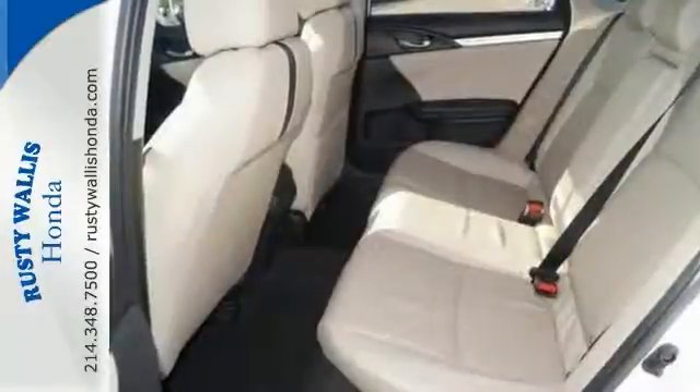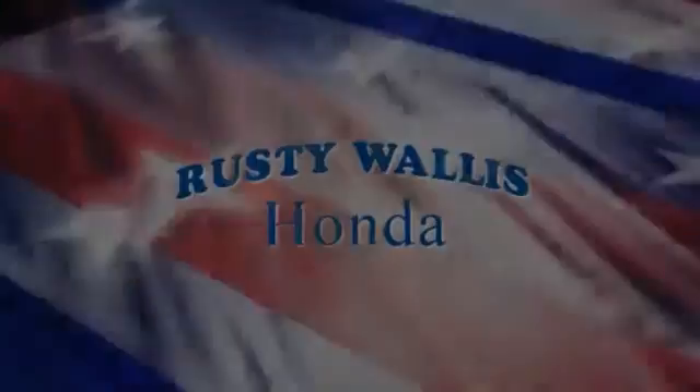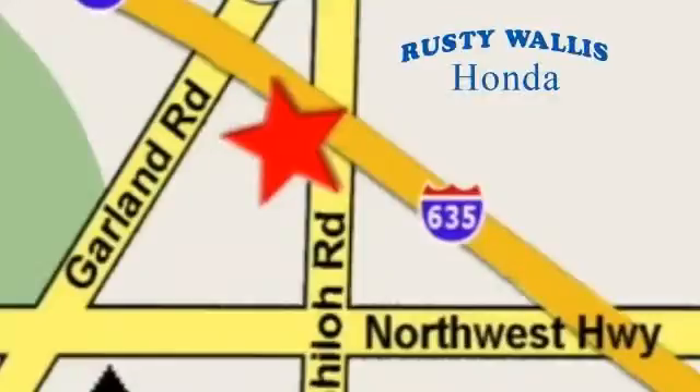This Civic sedan is a comfortable people mover. Come and see this roomy Honda today. At Rusty Wallace Honda, our primary goal is to satisfy our customers. Stop in today — we're easy to find, just off I-635 at Shiloh Road.